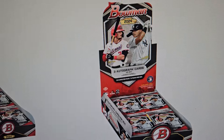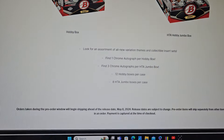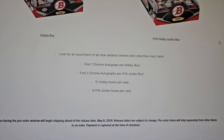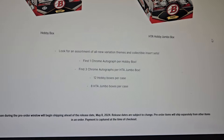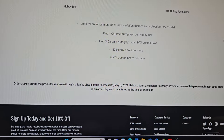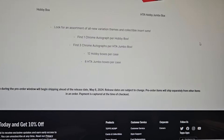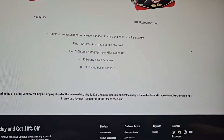Collect the entire 100-card base set comprised of elite stars and emerging rookies, as well as a 150-card Bowman Prospect set showcasing future game changers. There's a three-autograph box and a hobby box with one autograph. One autograph per hobby box, three autographs per HTA Jumbo box, 12 hobby boxes per case, eight HTA Jumbo boxes per case. Orders taken during pre-order will begin shipping ahead of the release date, May 8th.